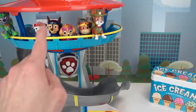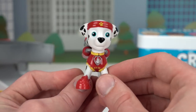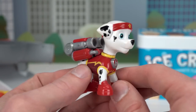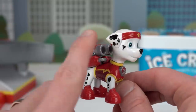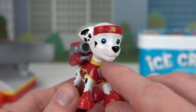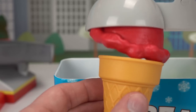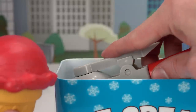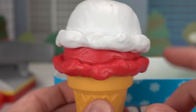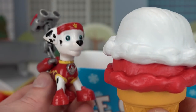The next pup is going to be Marshall! Our next pup is Marshall, the fire rescue dog! Marshall is white with a red pup pack! Now I think we should make him some red ice cream and white ice cream! What do you think Marshall? I'm fired up! So let's get Marshall some red ice cream and some white ice cream! Oh it looks so good! The red is cherry and the white is vanilla! How do you like the ice cream Marshall? Woof woof! It's delicious!